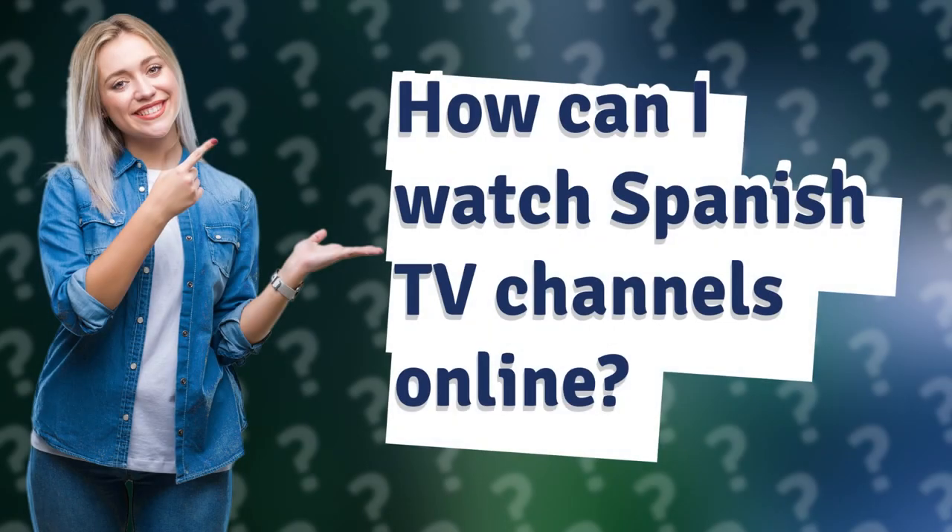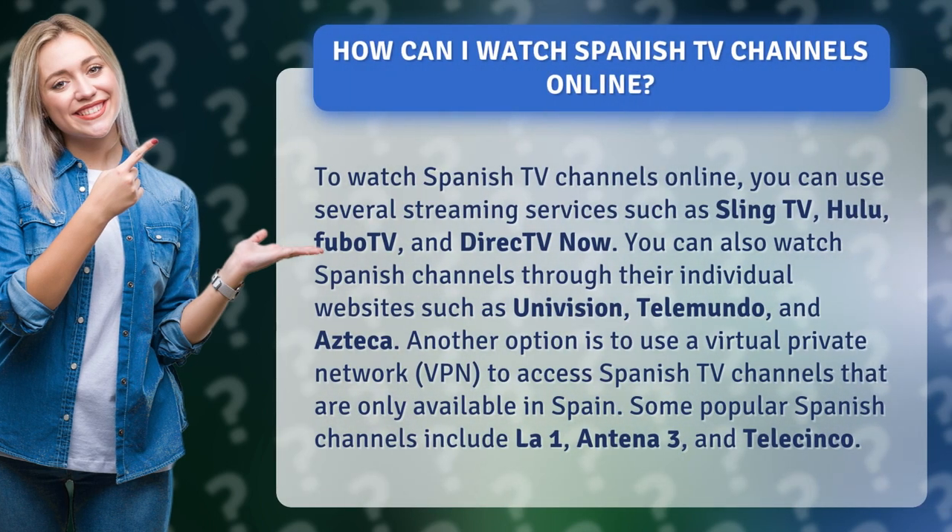How can I watch Spanish TV channels online? To watch Spanish TV channels online, you can use several streaming services such as Sling TV, Hulu, FuboTV, and DirecTV Now. You can also watch Spanish channels through their individual websites such as Univision, Telemundo, and Azteca.